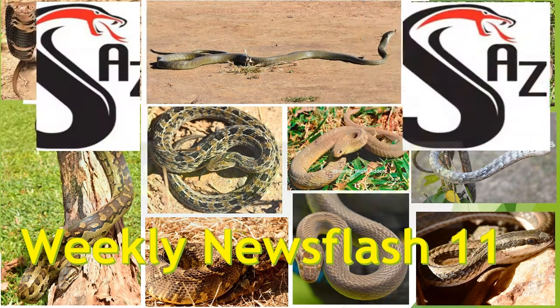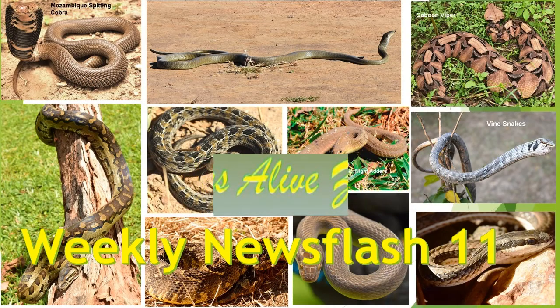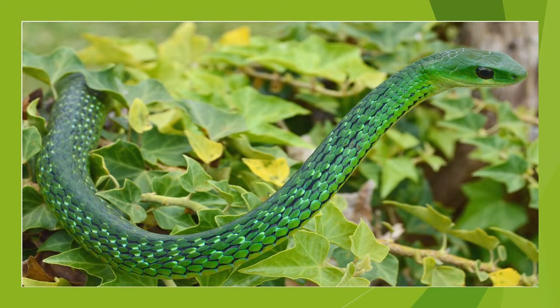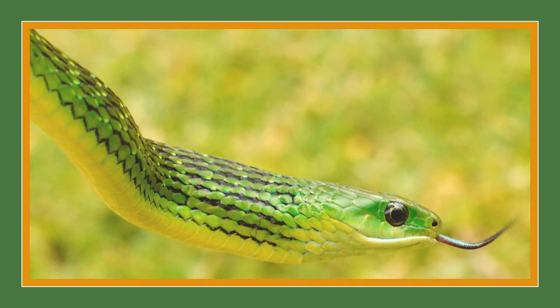Hello again, welcome back. Last week we dealt with the small group of snakes known as green or bush snakes. We learned that they are represented in Zambia by four distinct species. We also saw that although they can appear to be quite aggressive, they are in fact non-venomous and are seen mainly during the wet season.